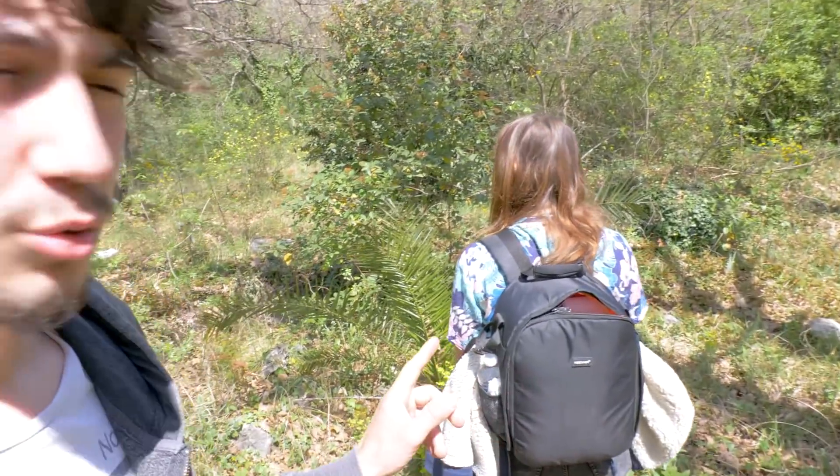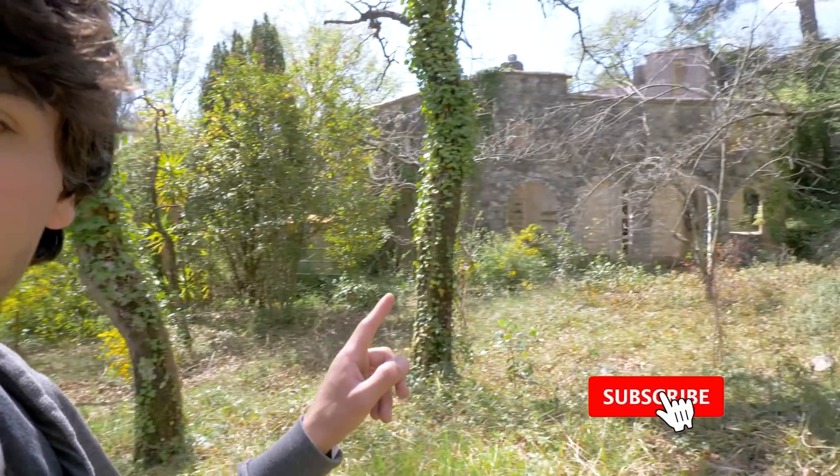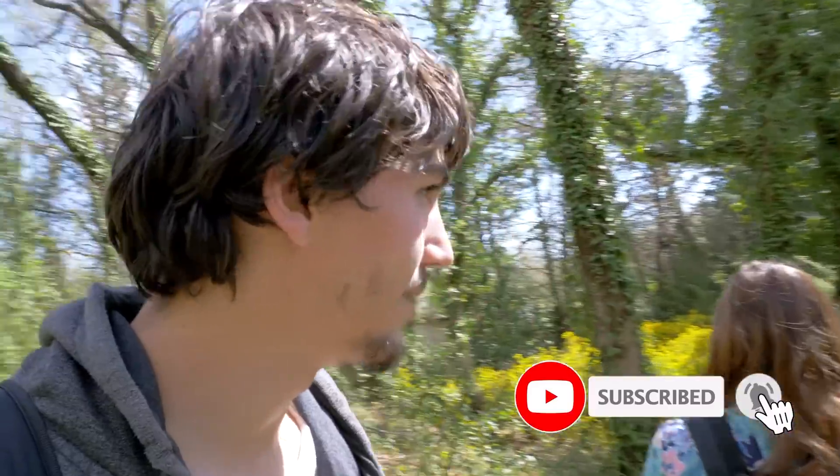Bonjour à tous, j'espère que vous allez bien. Aujourd'hui, on se retrouve pour la troisième ou quatrième vidéo — je ne sais plus — de ce roadtrip urbex avec Juliette du Urbex et Cédric. On vient d'explorer une villa qui était vraiment super belle, dans un style totalement différent de ce qu'on a l'habitude de voir dans les villas de cette région.